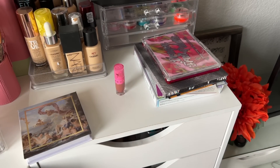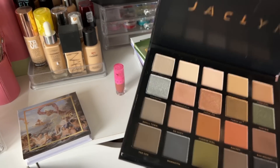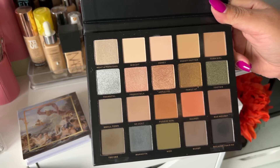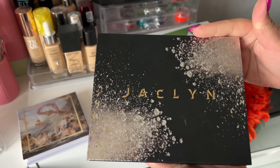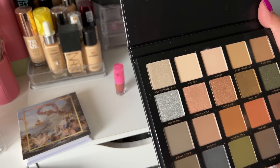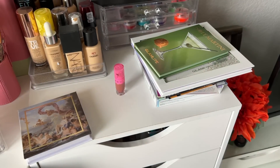I have a couple more right here. This is the Jacqueline Luxe Legacy eyeshadow palette — a collab with her mom. I don't like the formula of this palette so I'm going to declutter it. I got this for free using ultra points and I just wasn't impressed with the formula.